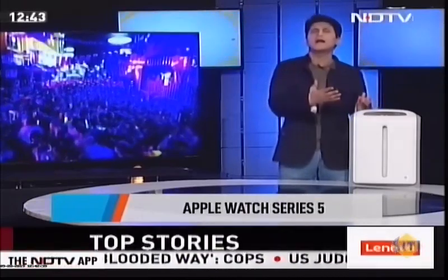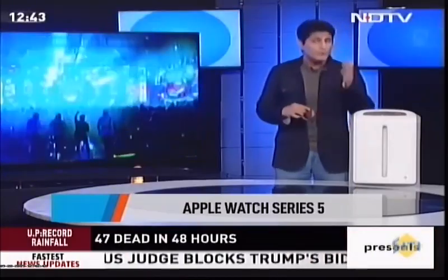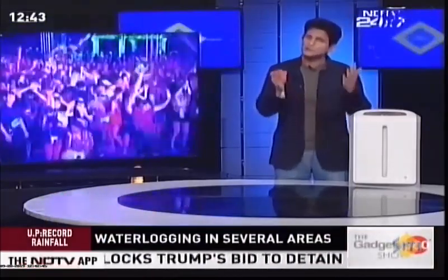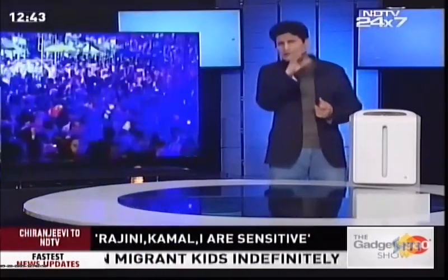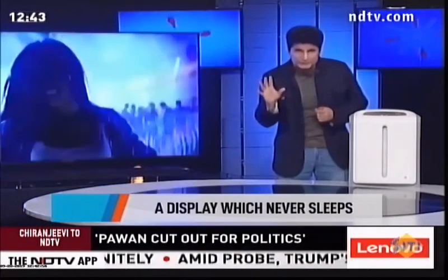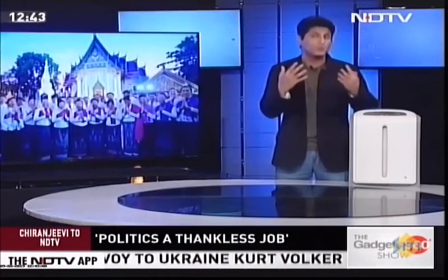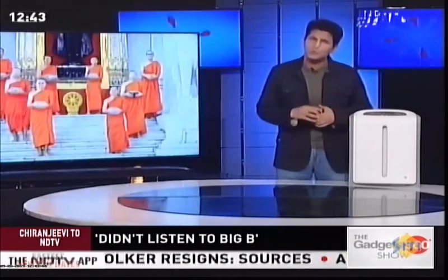Now let's move on to the next one — the Apple Watch Series 5. Just a few days back, Apple announced it and I covered it from Cupertino in the US, and now it's already been launched here in India and we've got one of the first pieces. There are lots of changes, with the big ones being ECG coming to India, an always-on display, and new colors and materials. Let's take a look at the complete functionality of the Apple Watch Series 5.